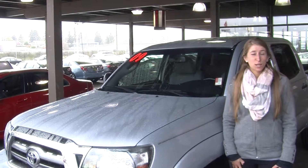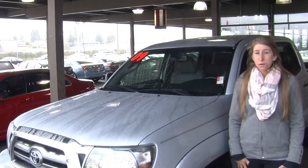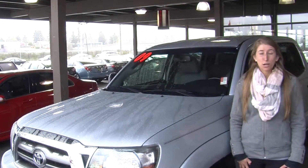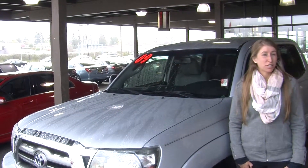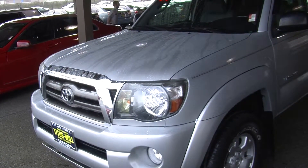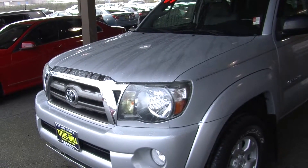Hi, this is Chelsea. Today I'm at Titusville Toyota. We've been owned by the same family for over 75 years. We are located in Tacoma right off of I-5 on the 38th Street exit. Today we're looking at this stunning silver 2009 Toyota Tacoma V6 Pre Runner SR5.